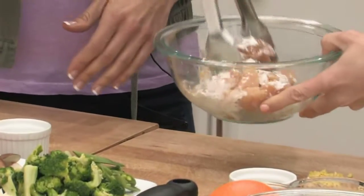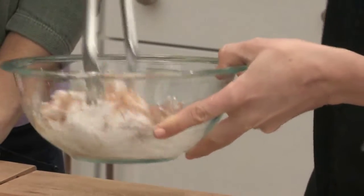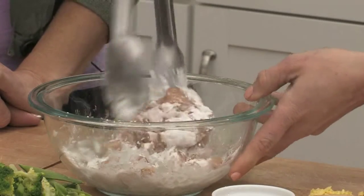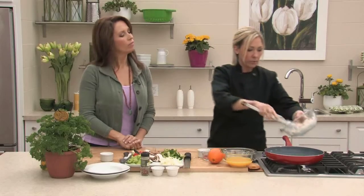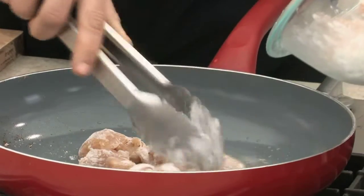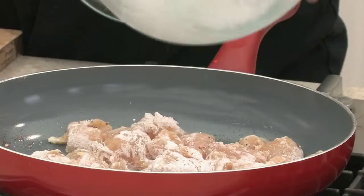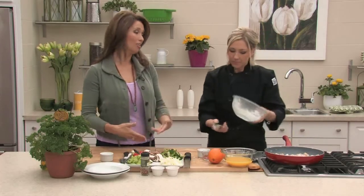That cornstarch is exactly what helps when you want a thicker sauce at the end — just a couple of tablespoons. The great thing about a stir-fry is the variation of vegetables you can use — exclude the ones you don't like, or add your favorites. It's nice to have color, of course; visually it looks better, and it's really, really healthy.